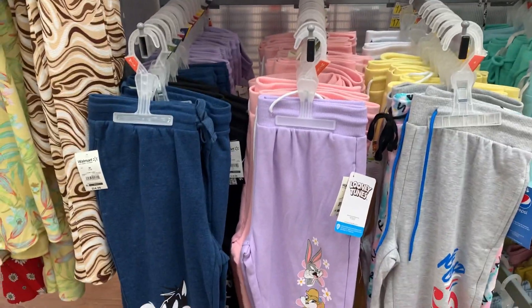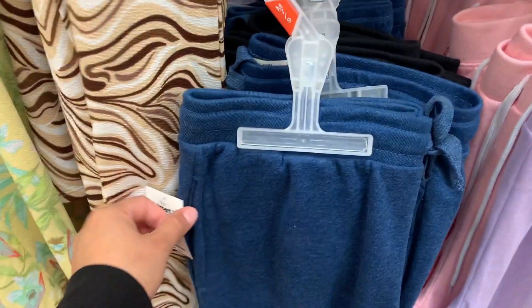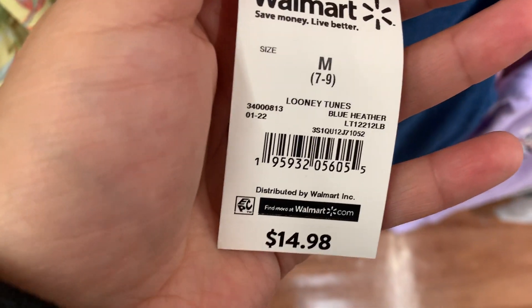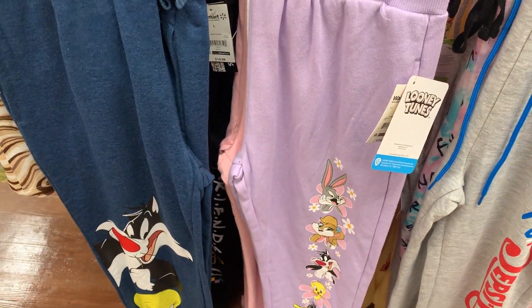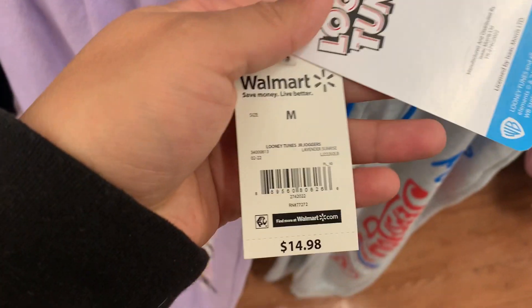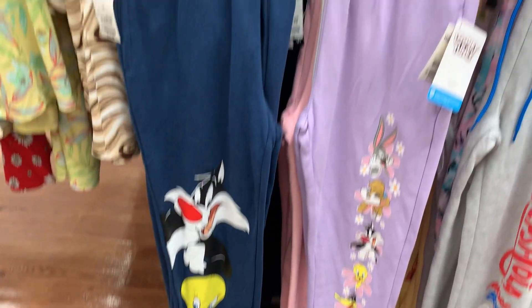Only the medium size, for some reason, is ringing up to three dollars. All the other sizes are ringing up to full price, and it's only for this one — the purple one and the blue one — Looney Tunes.